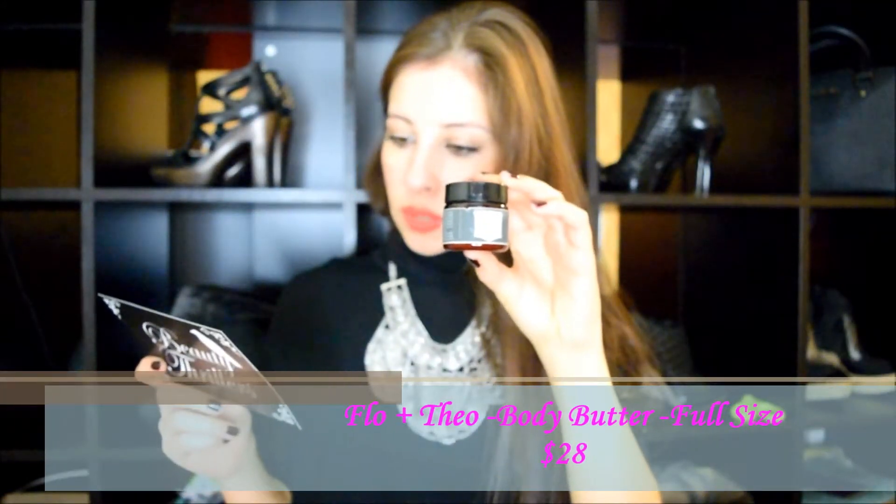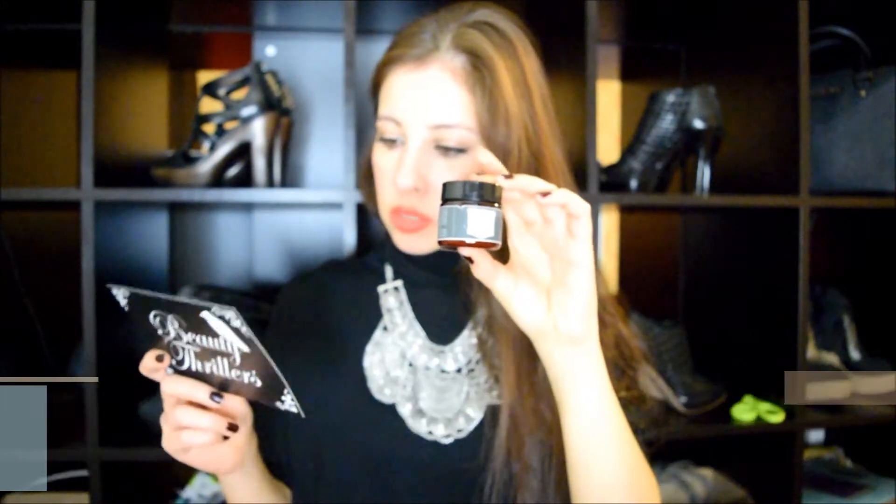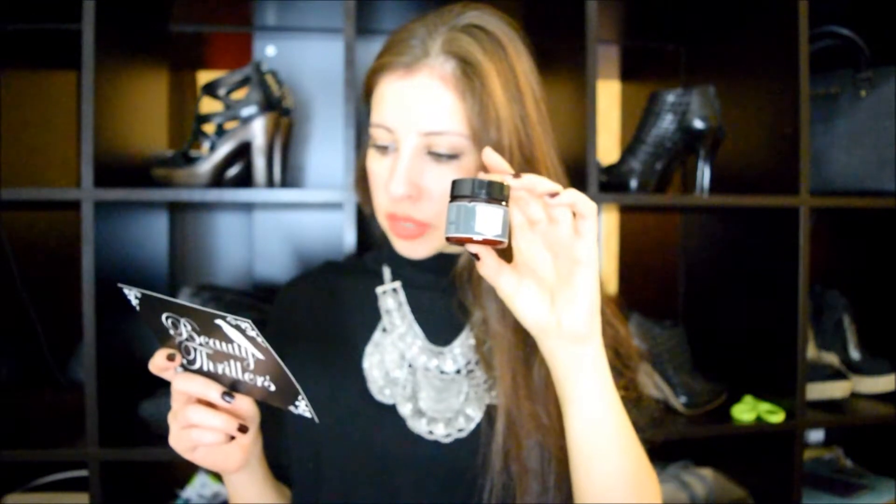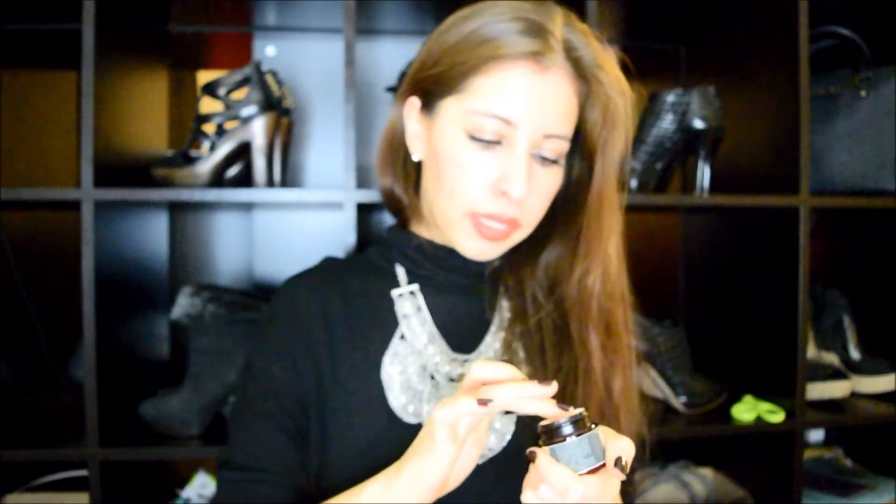My next item is this Flow and Feel Body Butter. Full size is $28. The body butter is highly concentrated with the finest ingredients nature has to offer. I opened this up already and it's a really thick consistency. It smells like orange, which is a nice scent for fall. It definitely leaves your hands nice and soft. If you have any dry spots on your body, I recommend using this.